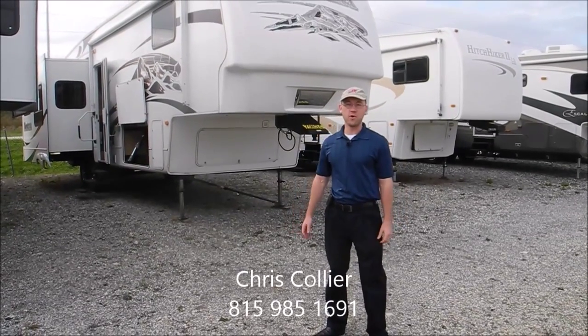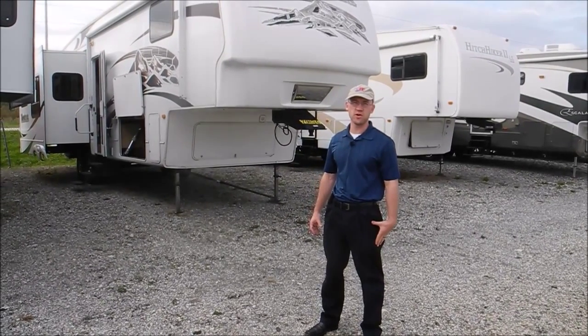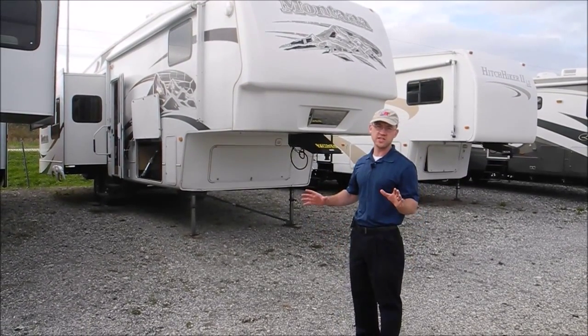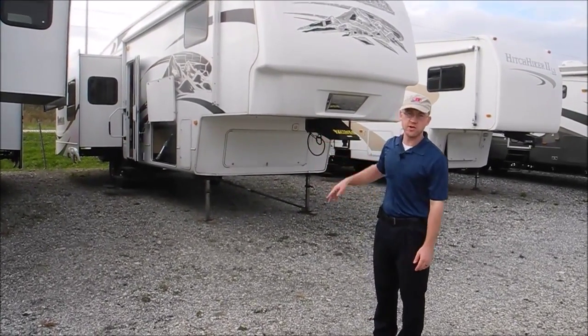Hi, I'm Chris. I'm with I-94 RV and today I'm going to show you a 2008 Keystone Montana. This is a 3400 RL model. We just recently got this traded in. There's a couple of condition issues but overall this should be a really good coach, lots of storage, real nice floor plan. I'll walk you around the outside and then I'll show you inside.